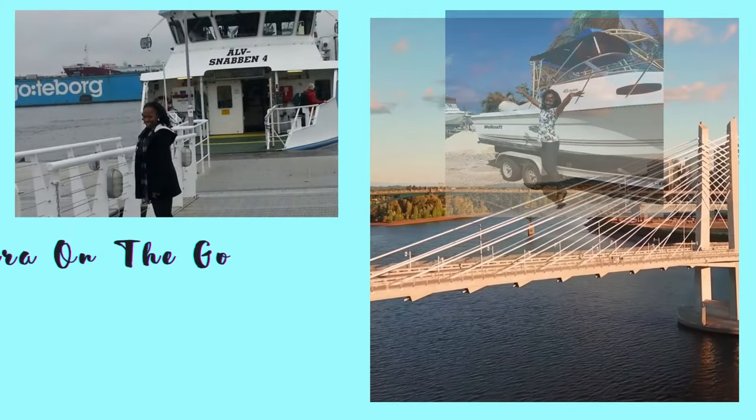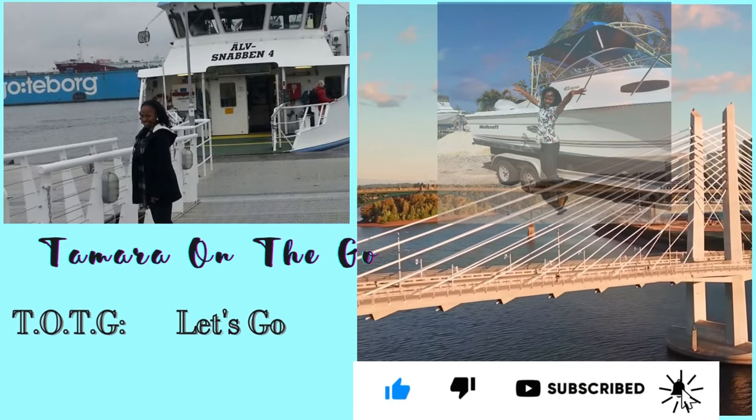Hi guys, welcome back to my channel, this is your girl Tamara on the go. I wanted to do a little computer bag change to show you guys how terrible I am with my bags. I've had this bag — this bag has taken me through many many storms. I'm going to kiss my bag and say it has served me well, but I want to move on to something different. Inside this bag is a haven for crap.